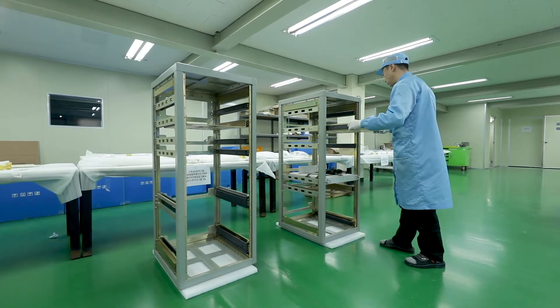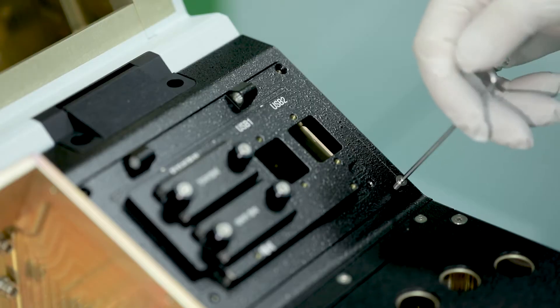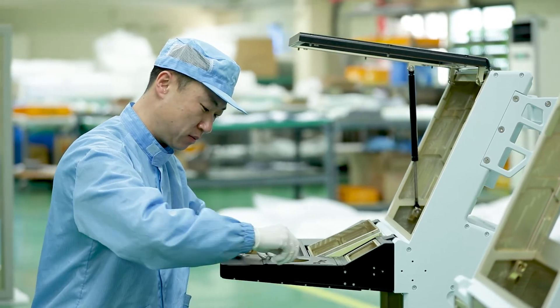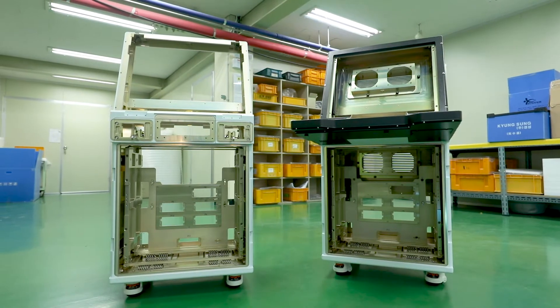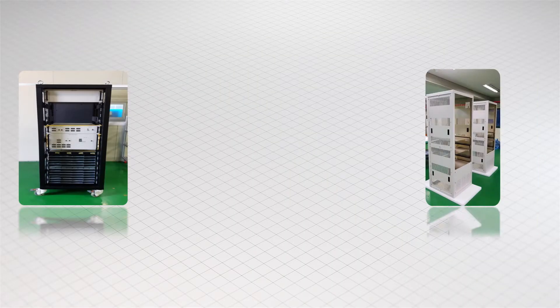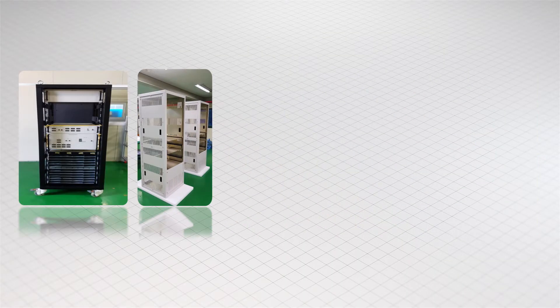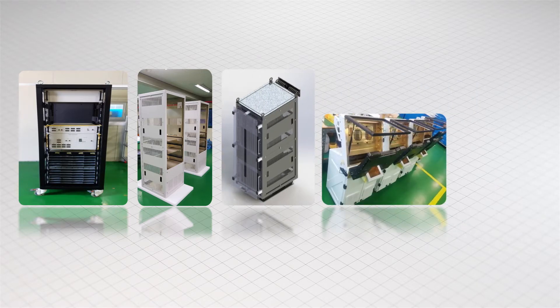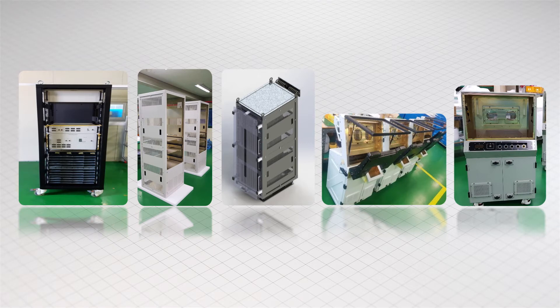With specialized technology in producing cabinets and consoles, KS System Company Limited produces optimal goods to meet customer requirements. The company assembles and produces power supply cabinets, shelter cabinets, SPS consoles, and counter battery consoles, among others.